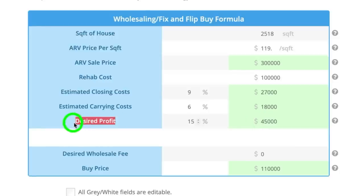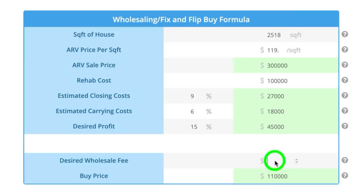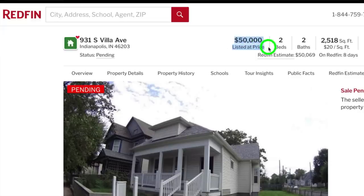Now we have to figure out what we need to get the deal for and build in our wholesale fee — which would be anything under $110,000. For example, if I got the contract for $90,000 I could wholesale it for $110,000 and make $20,000. Well, this property came out for sale on the MLS for $50,000. Don't you dare tell me you can't find deals on market.